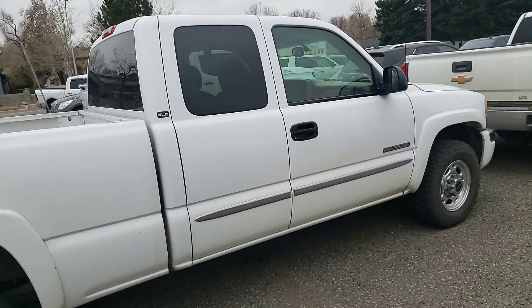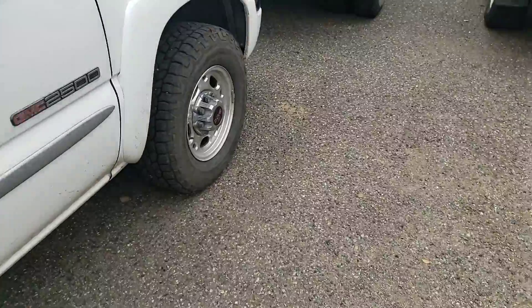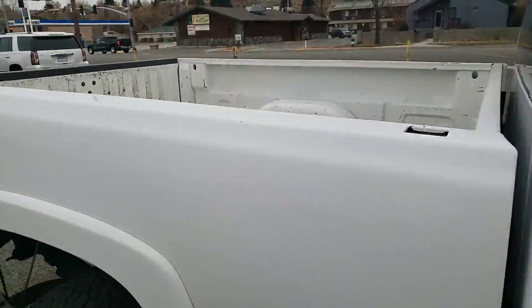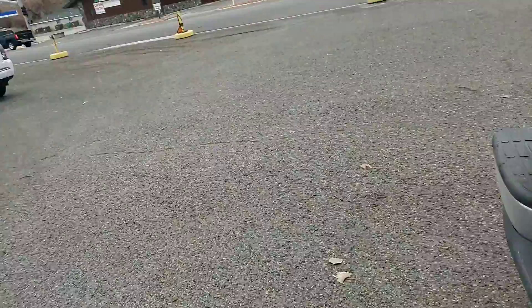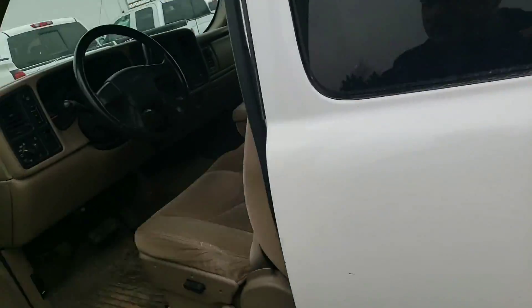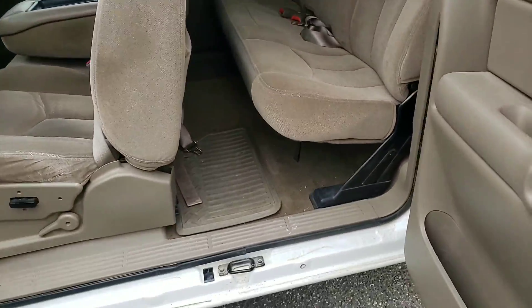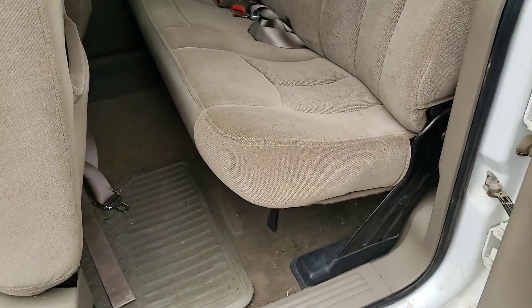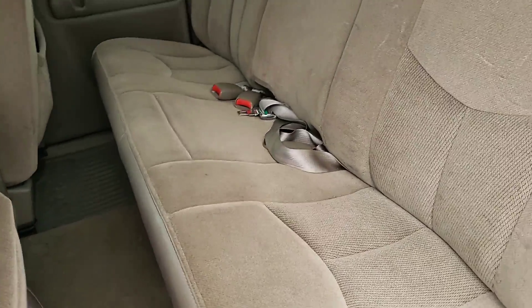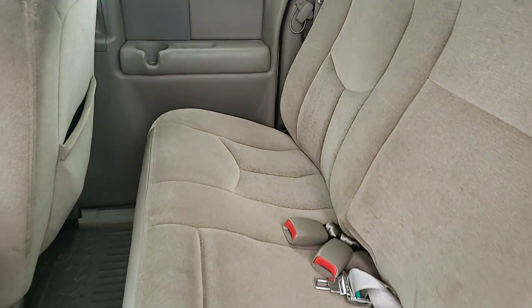It is the double cab. Interior wise, it looks pretty dang good. This is the shape it was traded in, so we haven't had a chance to clean it up or detail it at all, but you can kind of see what shape they kept it in.